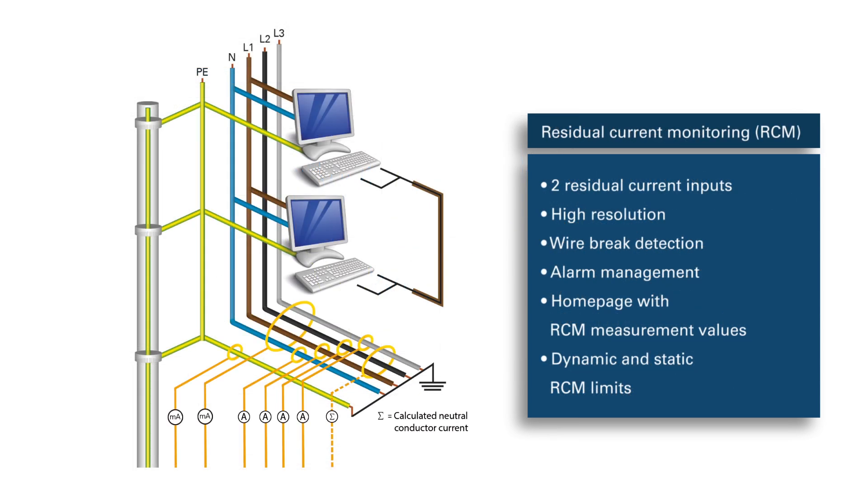A further highlight is the residual current monitoring, which detects leakage currents before they lead to system dropouts.